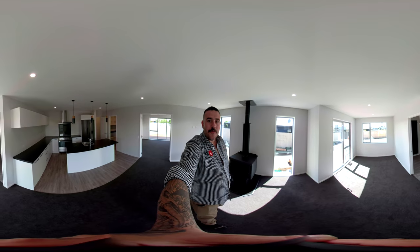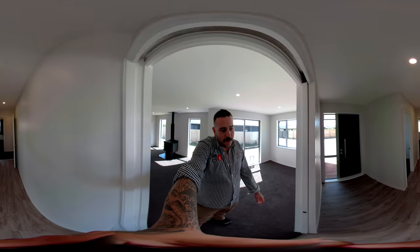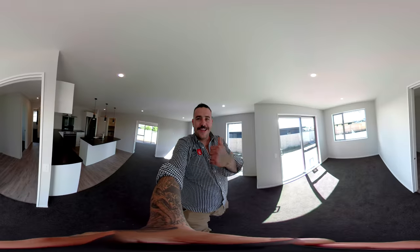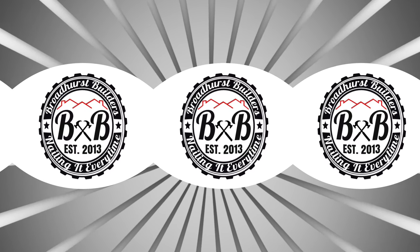Oh well guys, thank you very much for having a look around the Koro home with me. Remember, it's a 360-degree camera — so put your fingers on your screen, spin round, and as I stand in this room you can see everything that's right around me. Koro's moving in soon. Thank you.